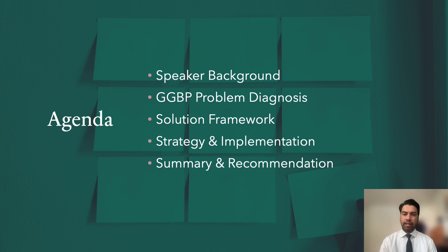First, a quick background on myself and my professional experience. Next, we'll identify the top three problem areas that Global Green Books Publishing is going through. Then I'll go through what kind of framework we will use to address the issues identified. Then we will discuss the strategy and its implementation. Lastly, we'll summarize the recommendations.